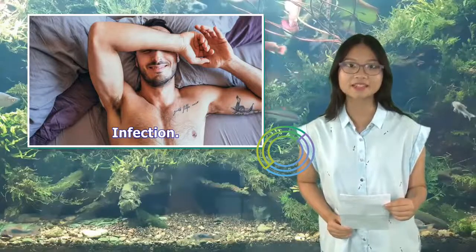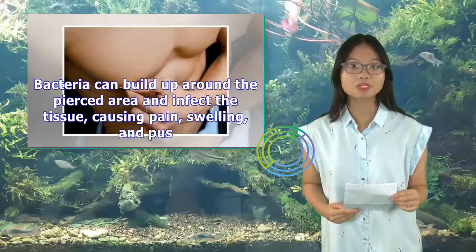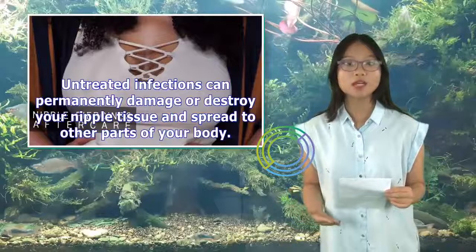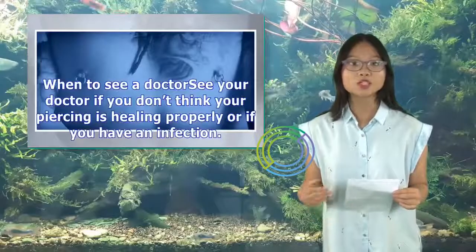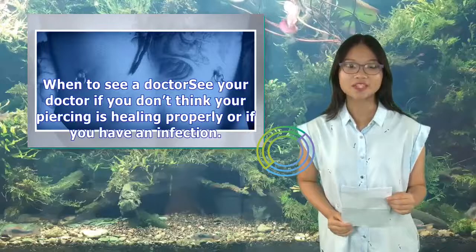Infection is another side effect to watch for. Bacteria can build up around the pierced area and infect the tissue, causing pain, swelling, and pus. Untreated infections can permanently damage or destroy your nipple tissue and spread to other parts of your body. See your doctor if you don't think your piercing is healing properly or if you have an infection.